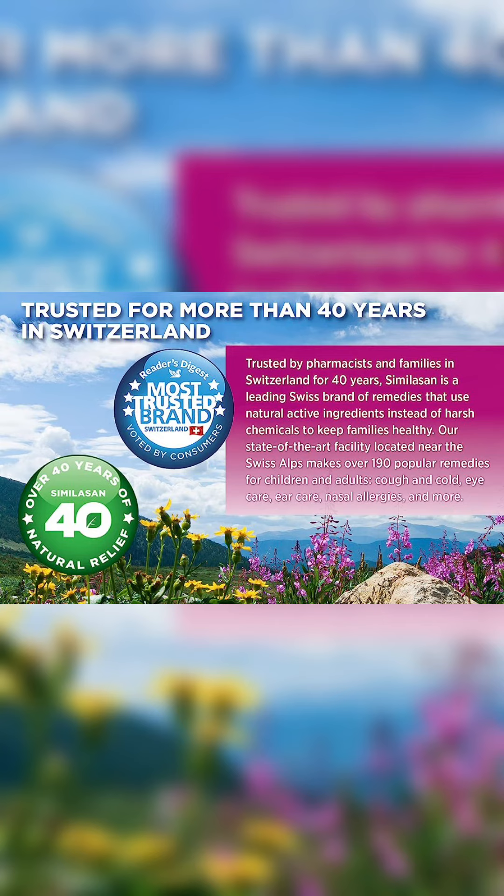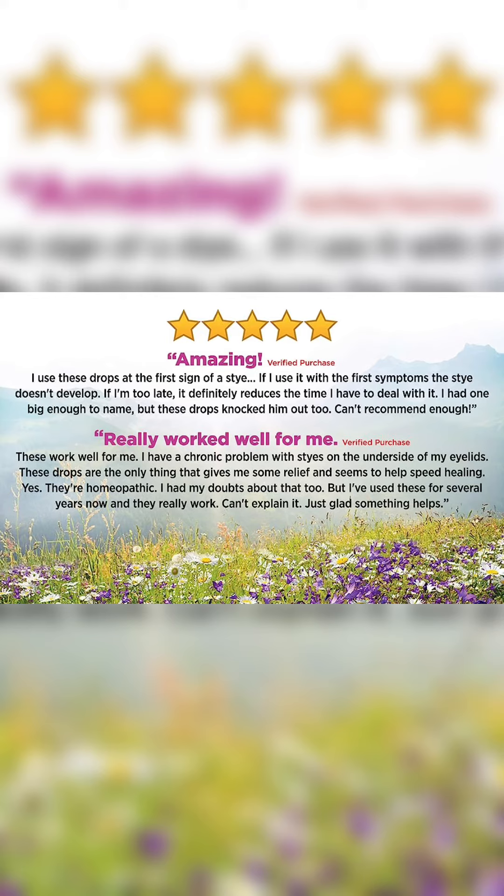For over 40 years, Similasan has been used by pharmacists and families in Switzerland. Similasan is a leading brand of homeopathic remedies with natural active ingredients.